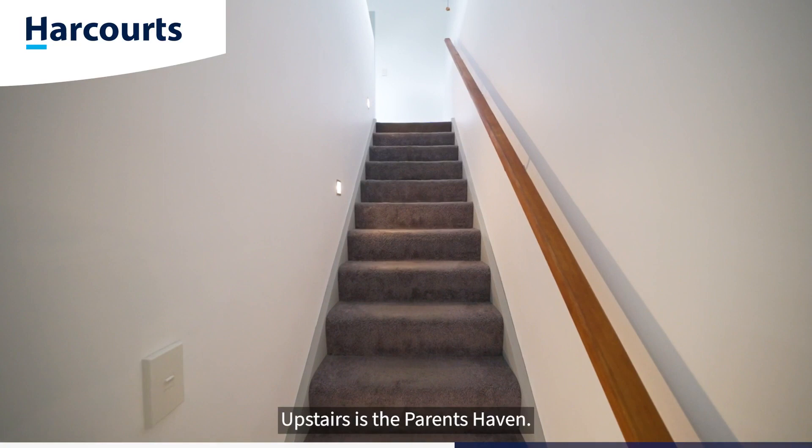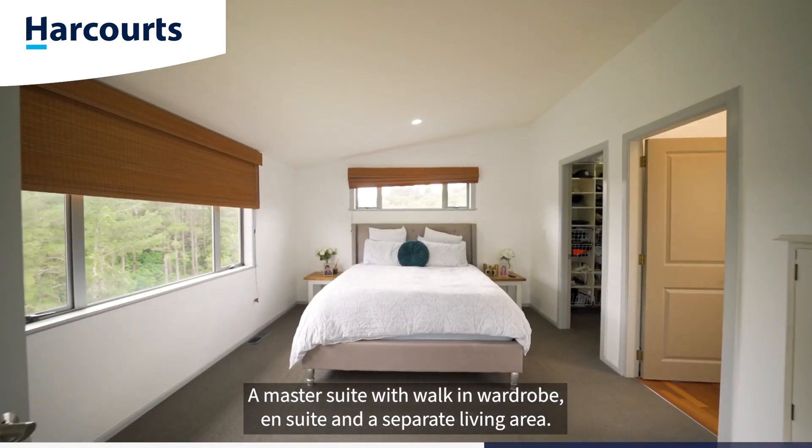Upstairs is the parents' haven — a master suite with walk-in wardrobe, en-suite, and a separate living area.